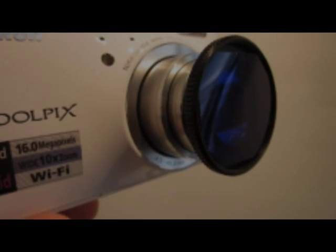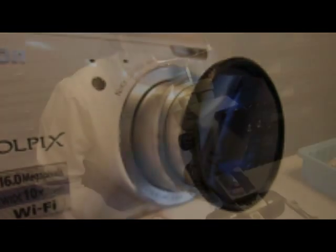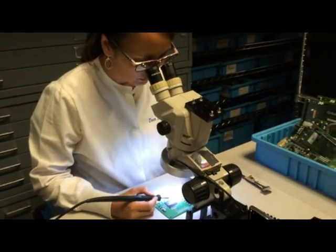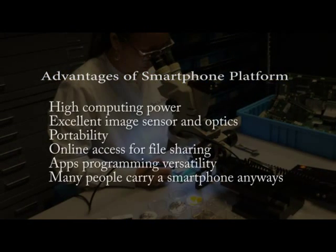Stand-alone NIR film and digital cameras have been around for decades, but by enabling a standard smartphone to detect NIR, Eigenimaging takes advantage of many of its inherent benefits such as high computing power, excellent image sensor and optics. Its size makes it easily portable, data can be instantly shared online, it allows for programming custom apps, and finally, many people carry a smartphone anyway — no need to take along a second NIR camera.